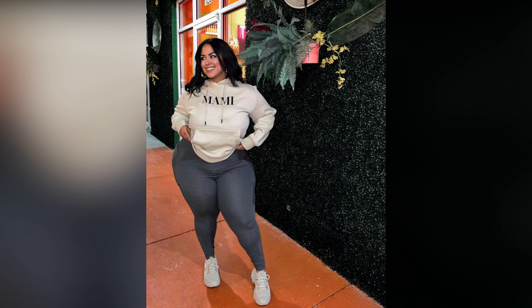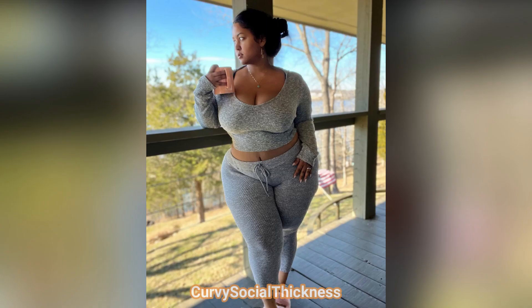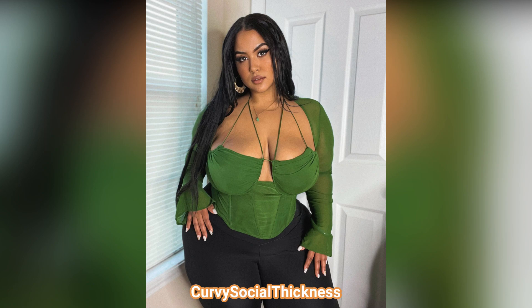She is a brand ambassador of Curve Boohoo and Shine Curve. Her favorite colors are blue and pink. But now let's jump into today's review — from satin midis to floral minis, these dresses are perfect for transitioning into spring and summer.